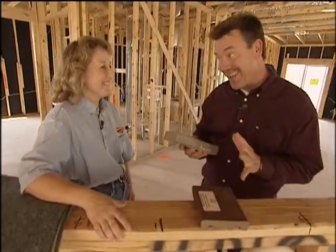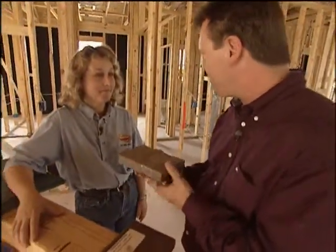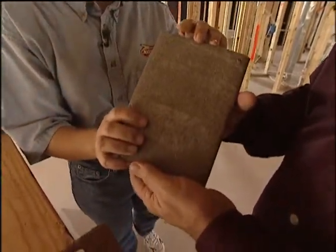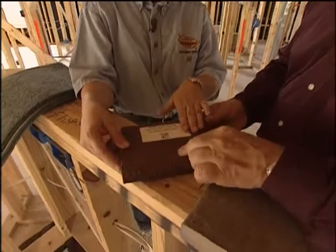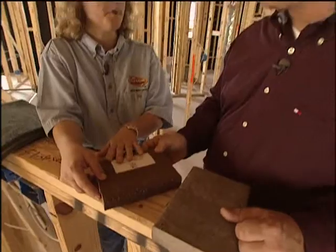This is Trex, a composite deck material made of recycled materials — specifically grocery bags and wood chips. It's very durable; you'll never have to refinish it, so it really cuts down on maintenance. This is just another variety of recycled content decking material. It has a rougher finish and we see it used in a lot of different places, both commercial and residential applications.